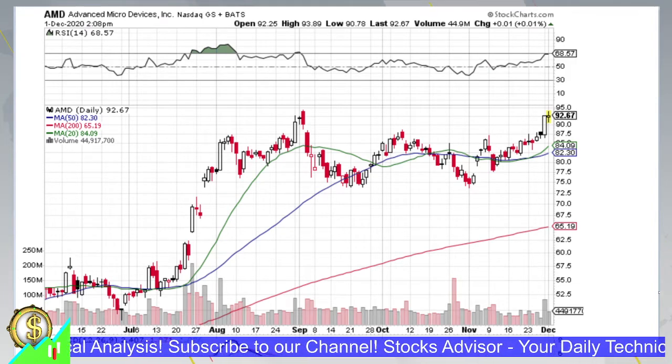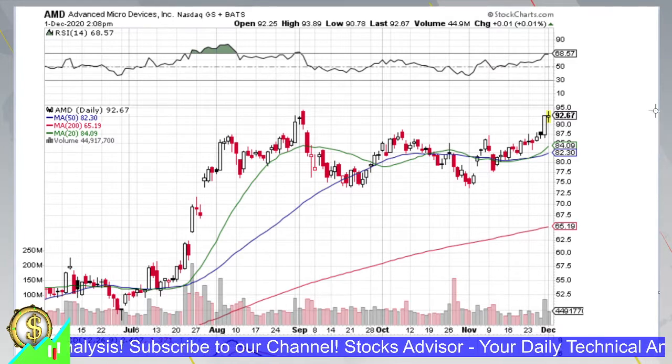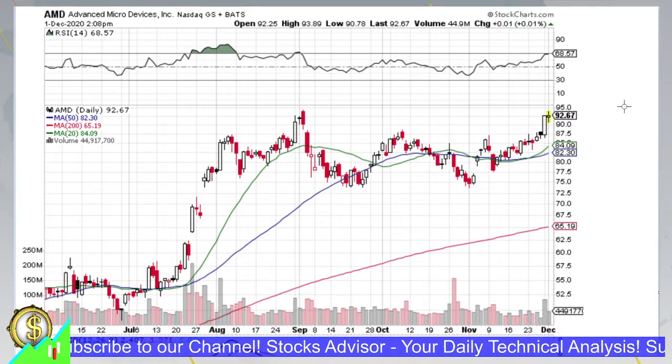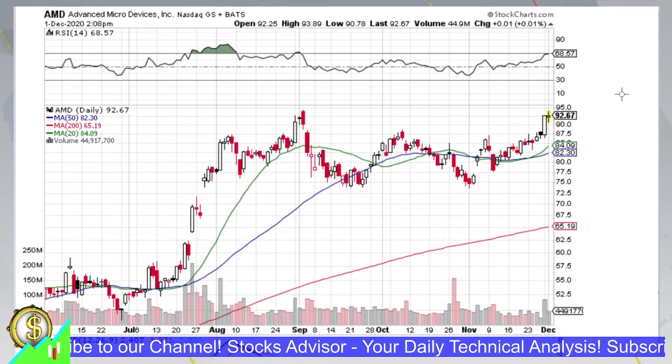Hello and welcome to Stocks Advisor channel. Here at our channel we are looking for interesting buy opportunities for US-based stocks. Today we will talk about Advanced Micro Devices, traded on Nasdaq under the ticker AMD.